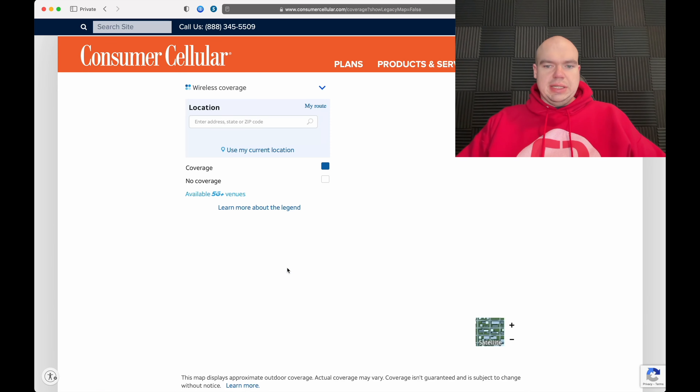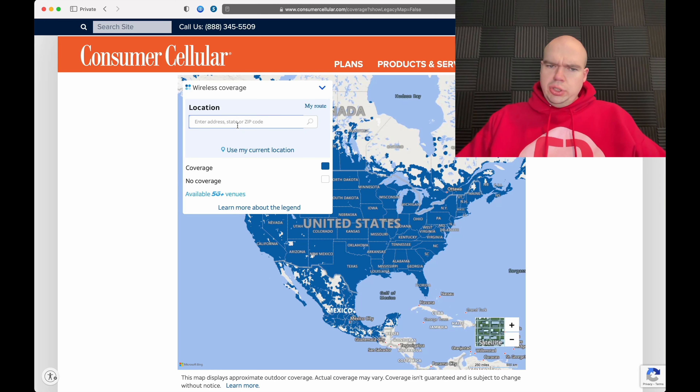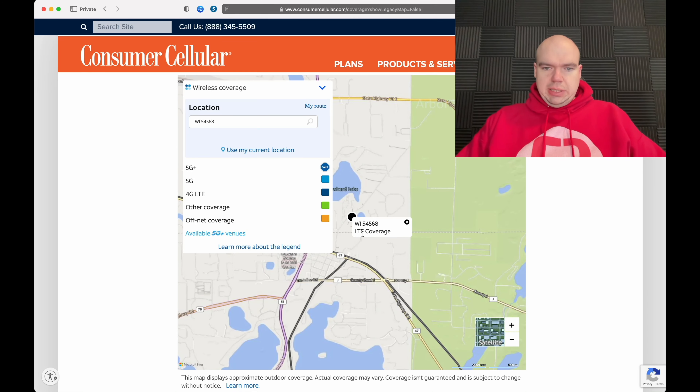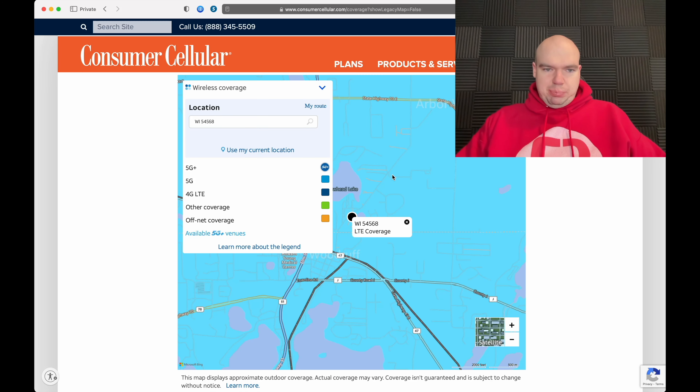Now let's check out the coverage. I'll enter my zip code here and walk you through the coverage in my area. I typed in the zip code and it says 'we have you covered.' This will depend on your area since they use both AT&T and T-Mobile networks. It shows LTE coverage in my area, so I do get 4G LTE.